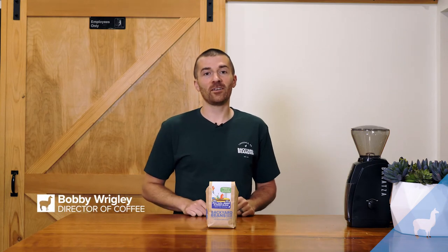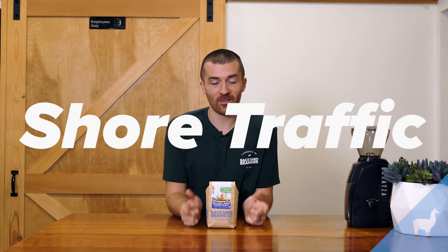It is summer and that means a new blend here at Backyard Beans. We brought back Shore Traffic. If you remember when we had this last, good for you — that was a few years ago. It was 2018 when we had Shore Traffic, and this year we're bringing it back again because, back on the roads — you guessed it, if you've experienced it yourself — Shore Traffic is back.